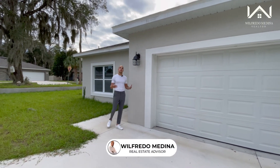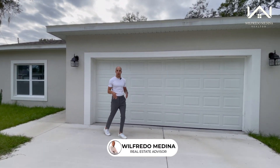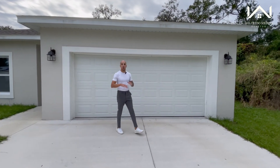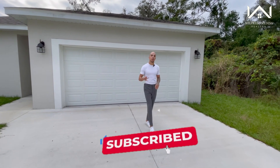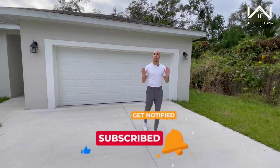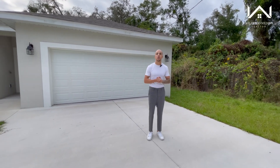Welcome back to another video. If this is your first time here, welcome. My name is Wilfredo and I'm a real estate advisor right here in Central Florida. On this channel, my mission is to show you all houses throughout Central Florida, whether you're looking for a primary home, secondary home, or even an investment opportunity. If that's something that interests you, hit that subscribe button so you don't miss any time I post a new video.